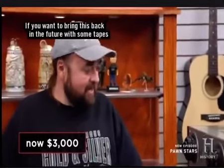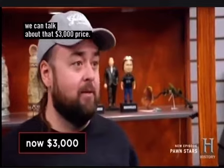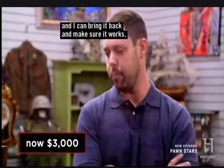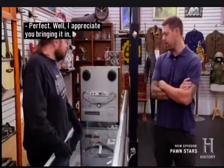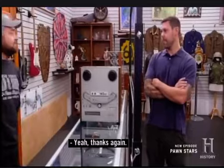I'd really like to get $3,000. If you want to bring this back in the future with some tapes and show me that it works, we could talk about that $3,000 price. Let me see if I can find some tapes, bring it back, make sure it works, and then we can see where we're at. Perfect. I appreciate you bringing it in — let me know if we can work out a real deal. Yeah, thanks again.